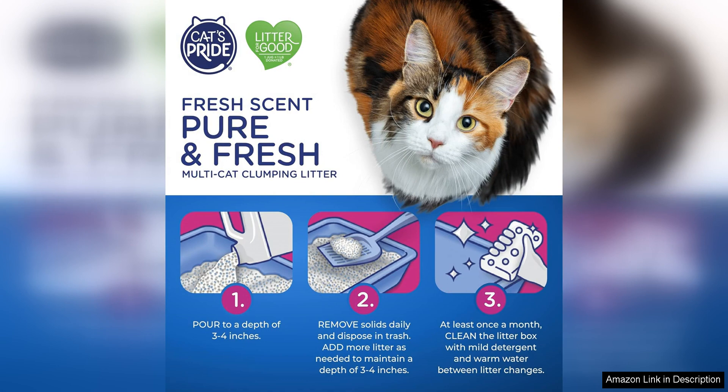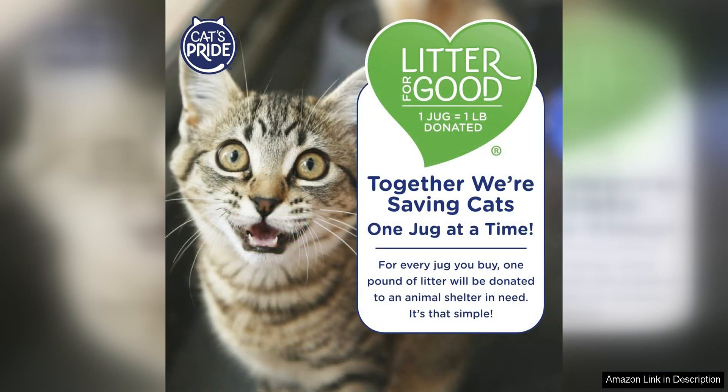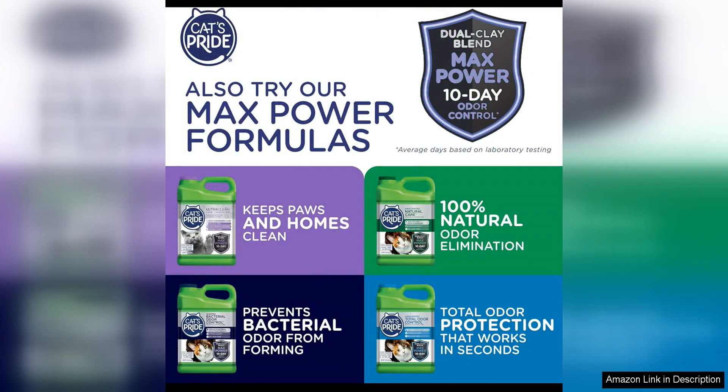The pure fresh scent is pleasant without being overpowering and it effectively masks any unpleasant smells. Even after multiple uses my home still smells fresh and clean. This is a huge relief for me as an owner of multiple cats. My cats have sensitive paws and some litters have caused irritation in the past. However with this litter I have noticed no issues — it is soft and comfortable for them to walk on.